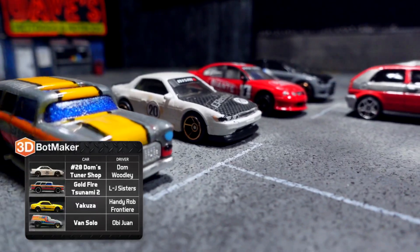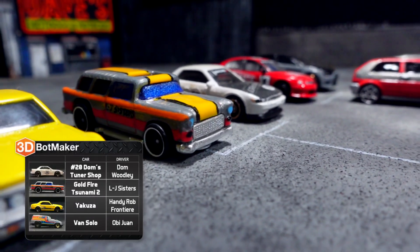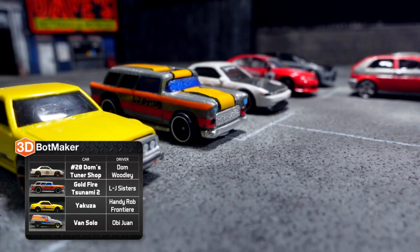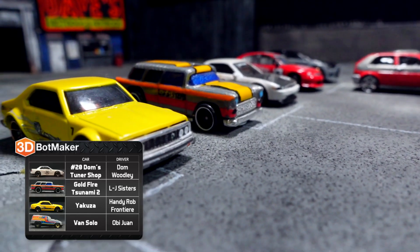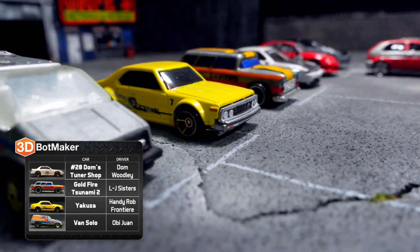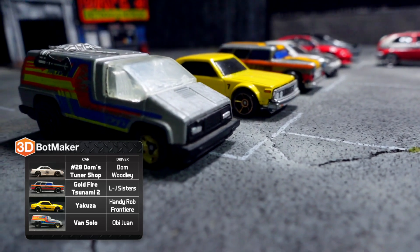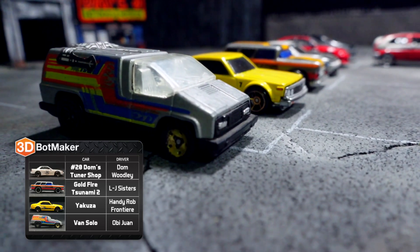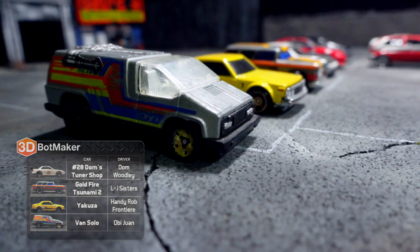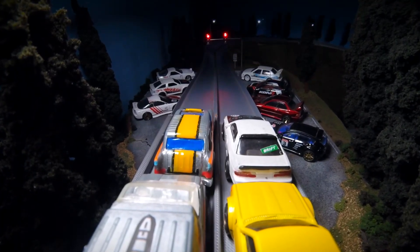Driving today, we have Dom Drift King Willie driving in the number 20 Dom's Tuner Shop, the LJ Sisters driving in Gold Fire Tsunami 2, Handy Rob Frontier in the Yakuza, and last and certainly least — the windshield-less van. I guess I stand corrected — he has a windshield now. Susan didn't like it either, so she made him go to the salvage yard and pick up a windshield. Good job to Susan. And I guess I can stop picking on Obi-Wan driving in Von Solo.